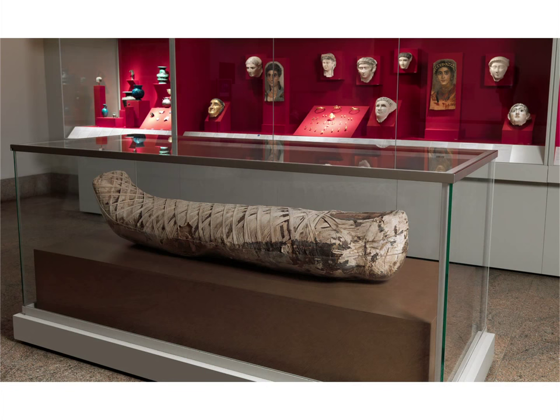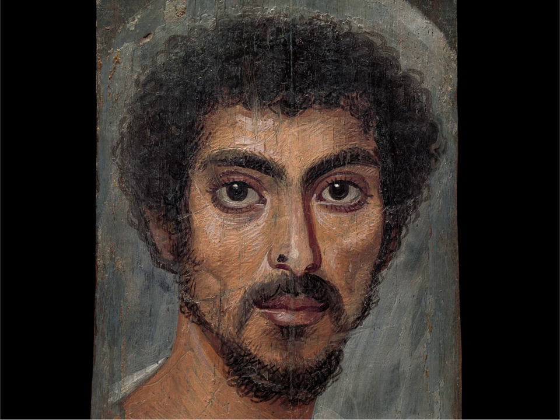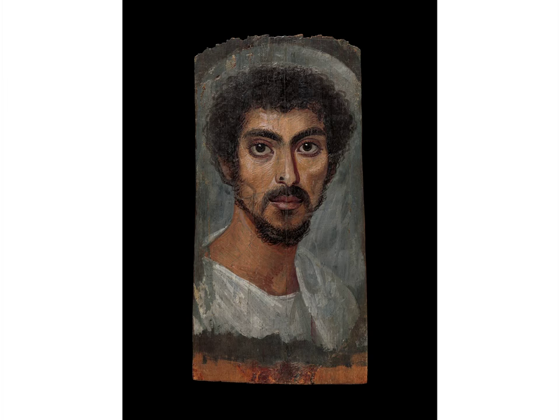The aesthetic comes from the Greek-Roman tradition — it's classical art. But the function is Egyptian. They were all painted to be put on top of the mummy of the deceased. They used to commission the artist to paint the portrait, and then they would hang the portrait in their home, and when the person died, they cut it to accommodate the mummy.